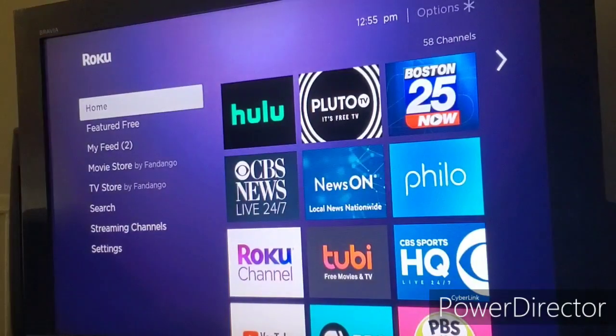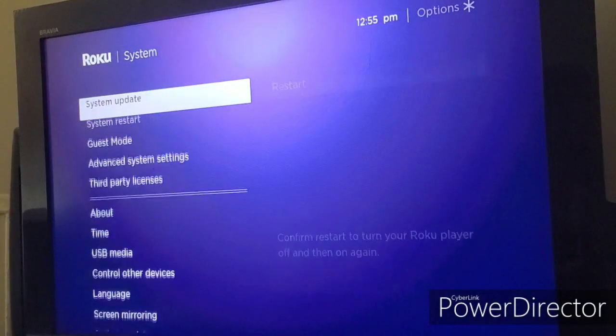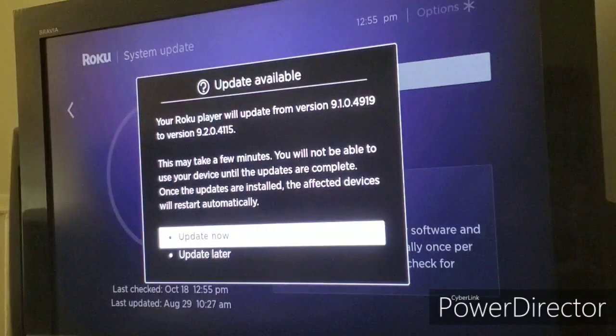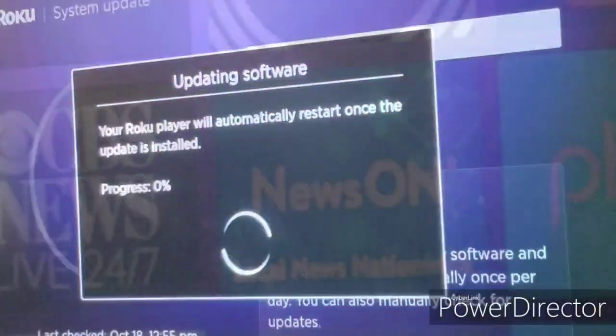Hello and welcome back. Today I came on my Roku and saw that the 9.2 update is now available. Since it's now available, I'm going to update it and then show you all the new features that are available on the 9.2 update. Let me update it and we'll be back.